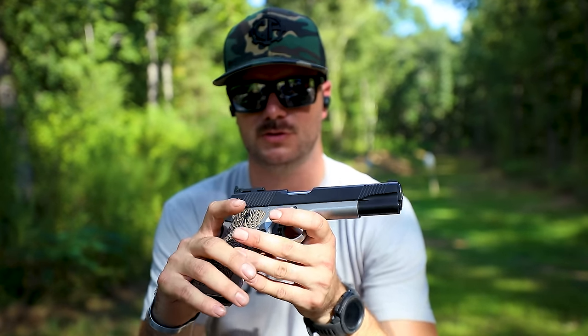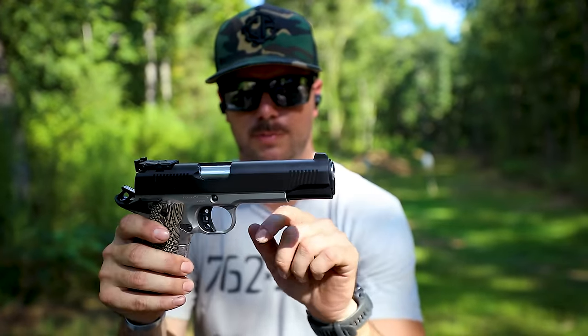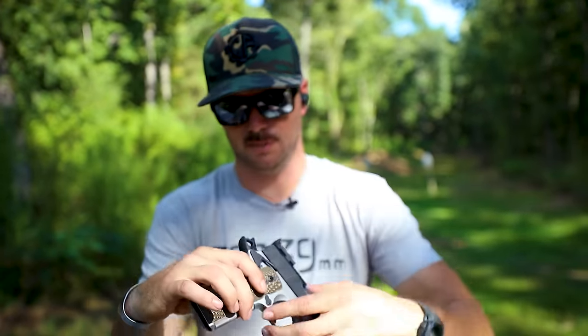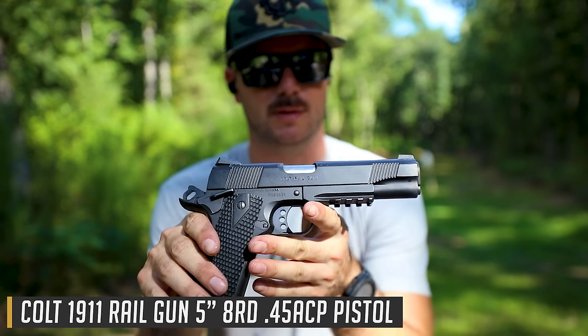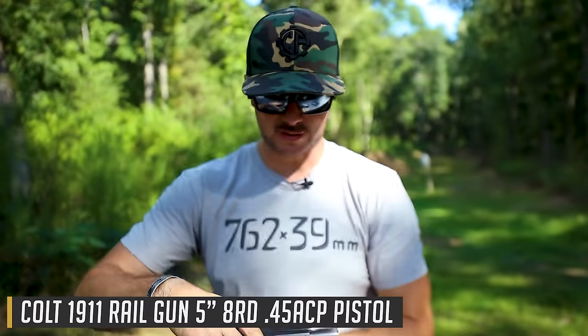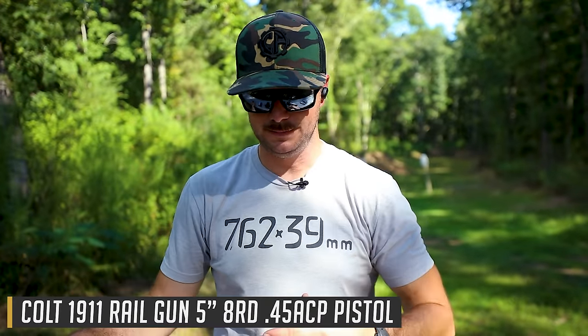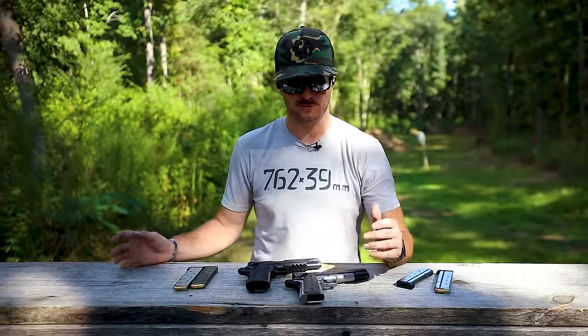Today we're going to do a basic comparison between the T-Sauce 10 millimeter 1911 and my Colt Rail Gun 1911 chambered in 45 ACP. We'll get into more specifics on the T-Sauce gun in just a moment.